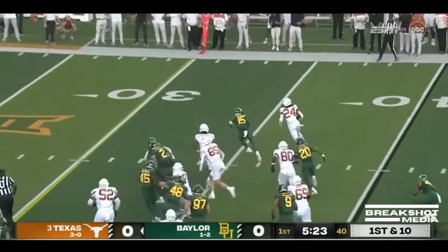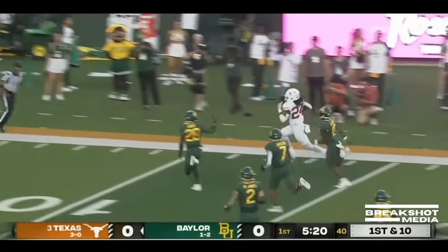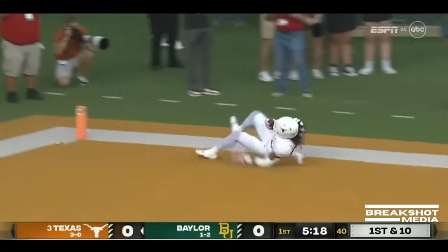Brooks running right, breaks a tackle, has the corner. At the 30, at the 20, inside the 10, and into the end zone!